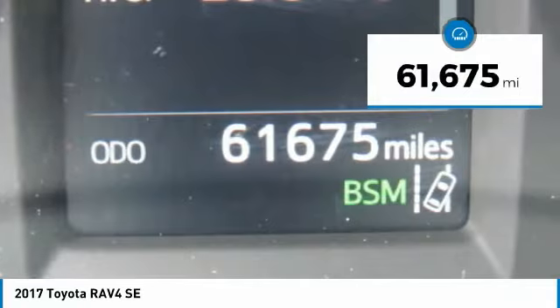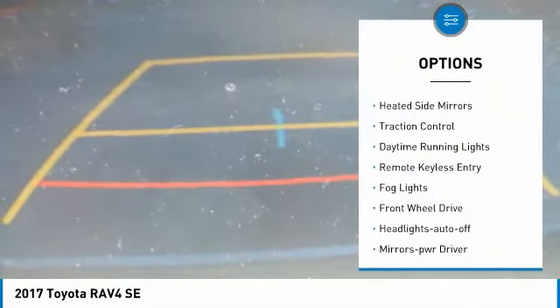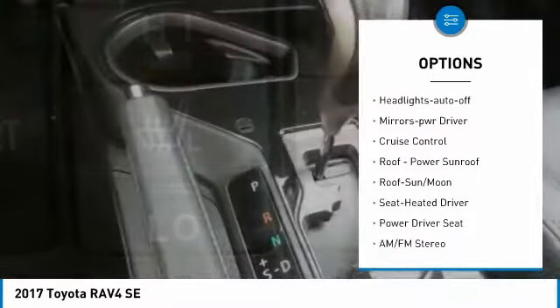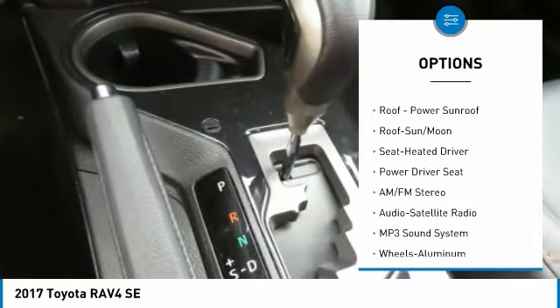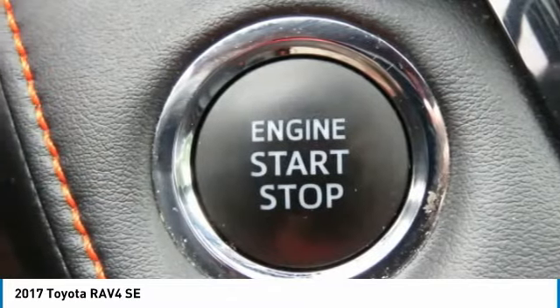This vehicle has less than 65,000 miles. Here are some of this vehicle's great options: aluminum wheels, heated side mirrors, traction control, daytime running lights, remote keyless entry, fog lights, FWD, headlights auto-off, mirror memory, and cruise control.